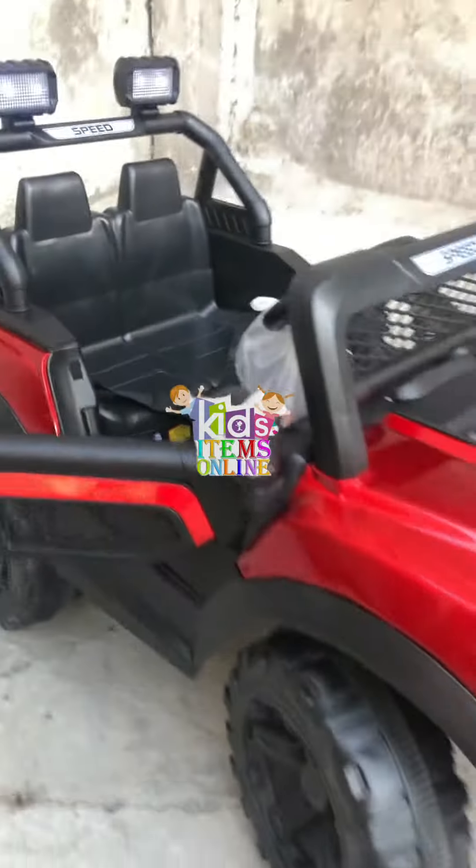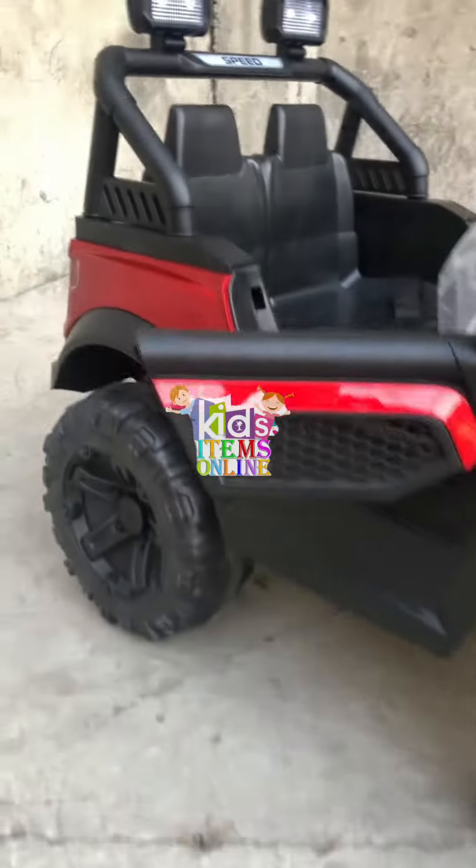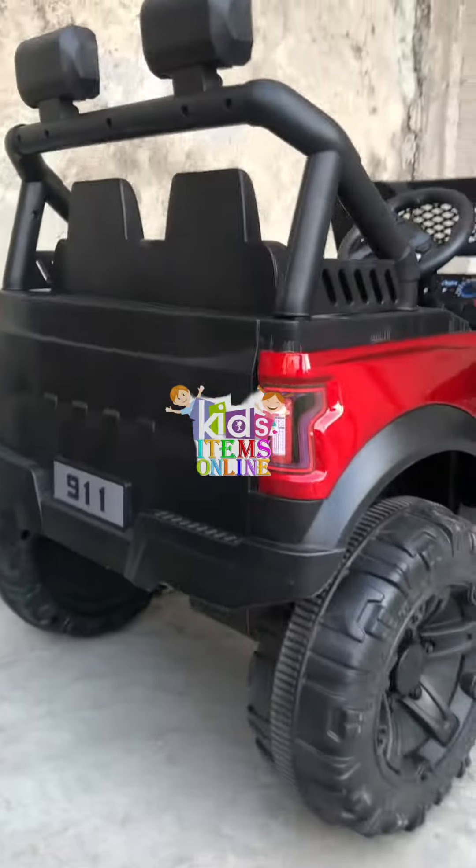The seat size can accommodate two small kids and one big kid easily. The side view is also a very beautiful design. The doors will open and close. It has a metallic painted body. This is a shining model, and it has a Ford shape.